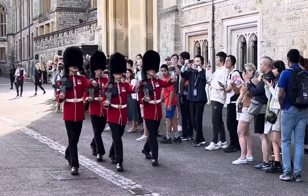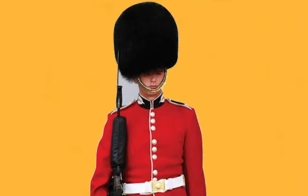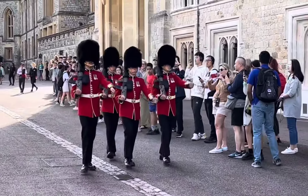During public duties, an officer may give the command: "Make way for the King's Guard." This phrase signals the need for bystanders to clear a path, showing respect for the guards' responsibilities.